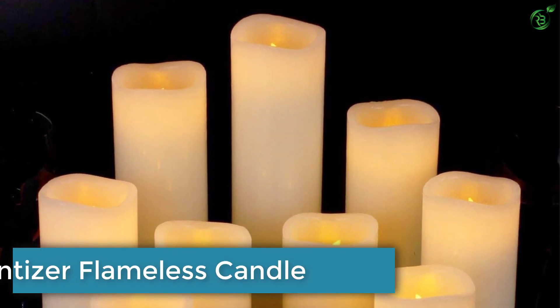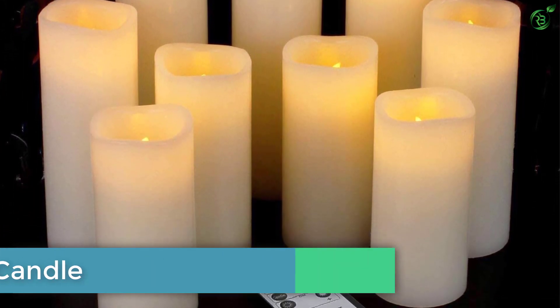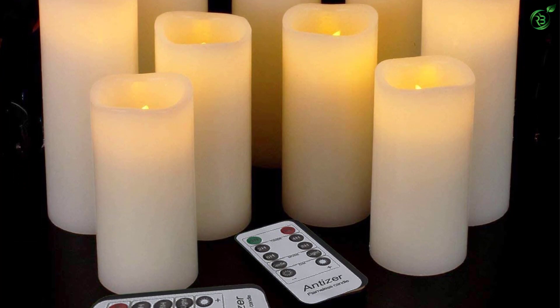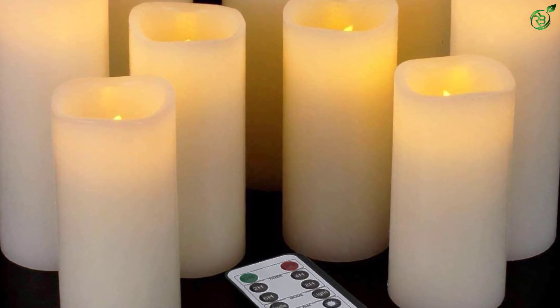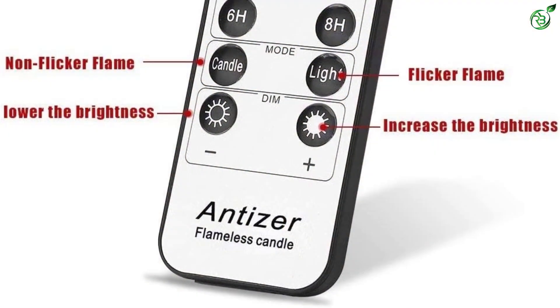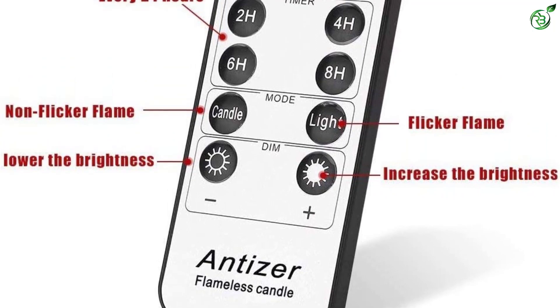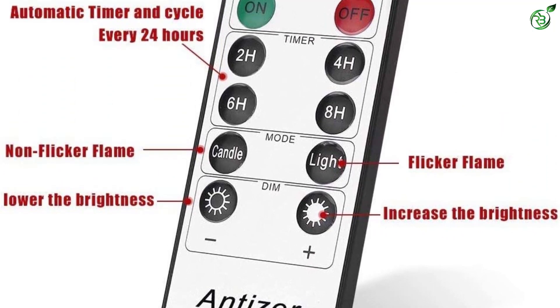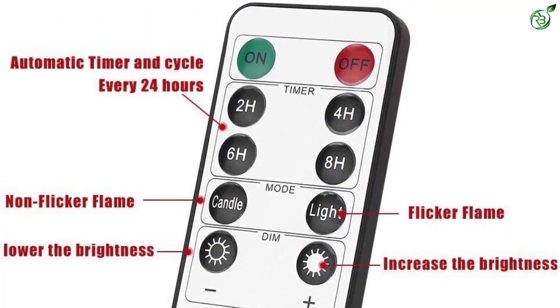Number 5: Antizer Flameless Candle. Coming back to flameless candle brands that offer a lot of candles in the box, we have Antizer. With the Antizer flameless candles, you get a lot of candles in the box — to be exact, a total of 9 flameless candles. With all of these and their high brightness output, you can easily light up a large area.